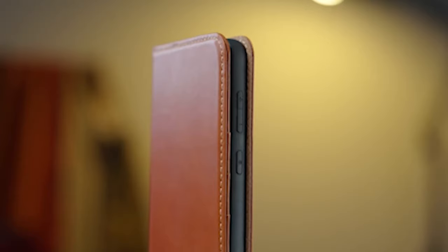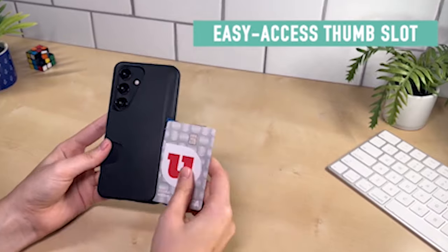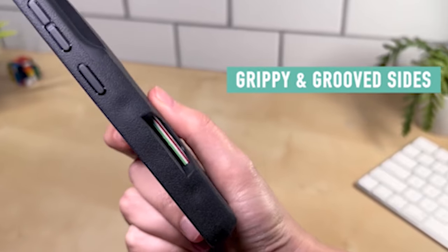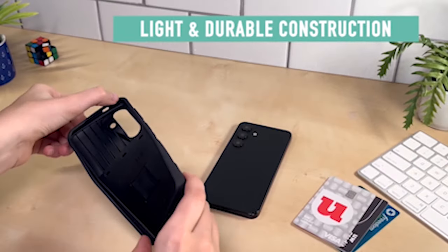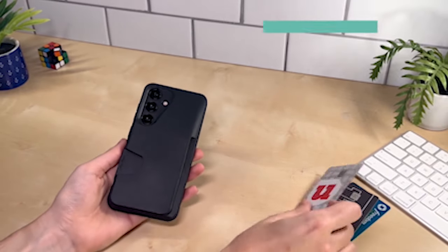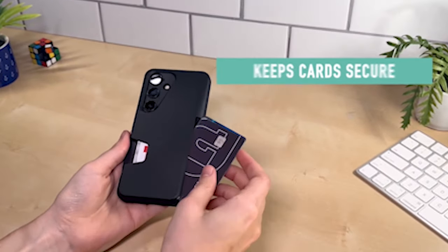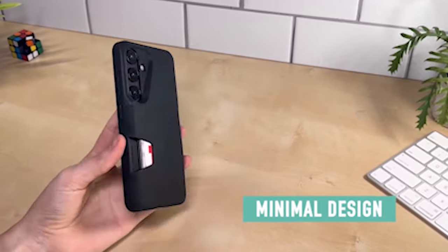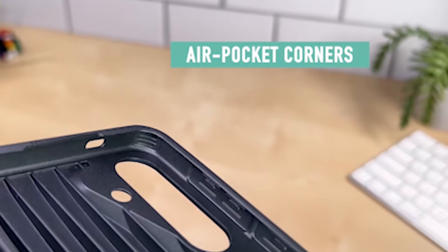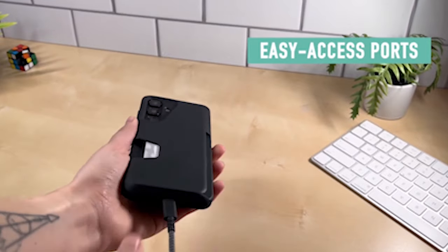For Samsung Galaxy S24 Plus owners seeking the perfect blend of functionality and style, wallet cases emerge as the quintessential accessory. These cases marry the practicality of a wallet with the protective features of a phone case, offering a seamless solution for daily essentials. With the Galaxy S24 Plus's premium design and advanced features, choosing the right wallet case becomes a statement of both utility and elegance. Join us as we explore the top-tier Samsung Galaxy S24 Plus wallet cases, where organization meets sophistication in perfect harmony. I have prepared this video guide for the 5 best Samsung Galaxy S24 Plus wallet cases 2024.